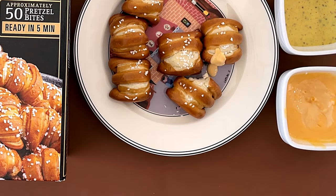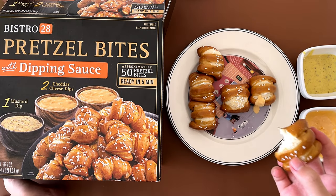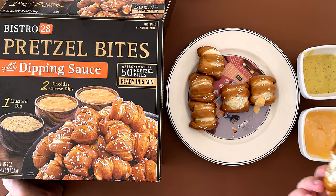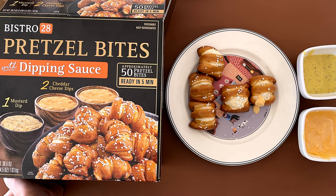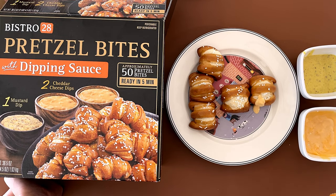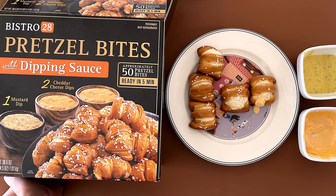I'm going to do the mustard first. Mmm. It's like a horseradish mustard — it's pretty Dijon though. This is the cheese. Better if you dip it in something. I like both of them equally, but the cheese just makes me more — it looks more like a pretzel.